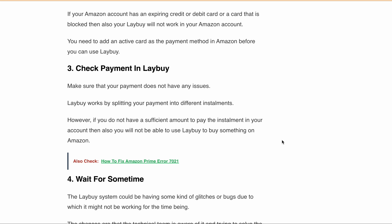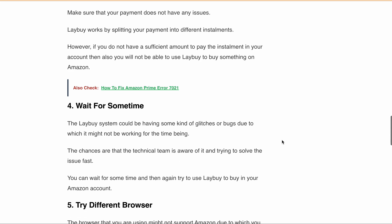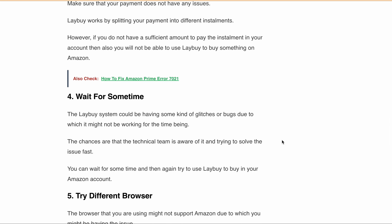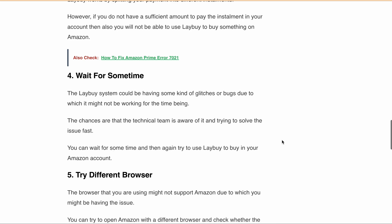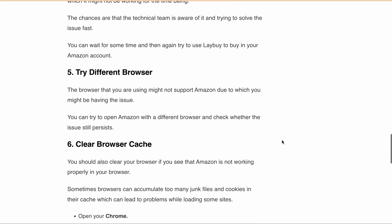You can also try to use a different browser. The browser you are using might not support Amazon or lay-buy, which could be causing the issue. You can try opening Amazon with a different browser and check whether the issue still persists. Also, try clearing your browser cache if Amazon is not working properly. Sometimes the browser can accumulate too many junk files and cookies in its cache, which can lead to problems.